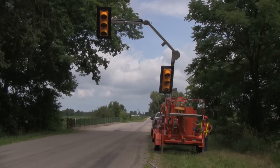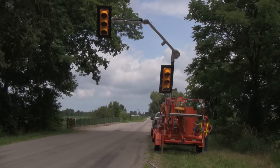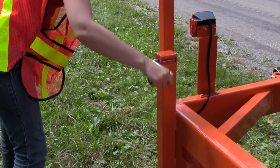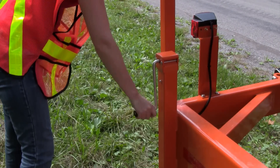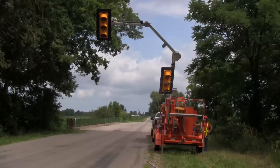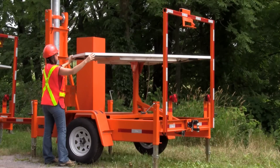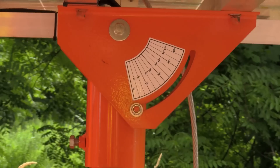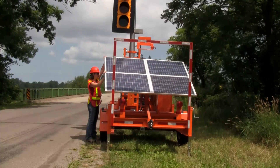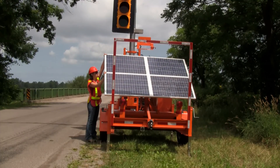The four swivel jacks help the PTL 2.4x withstand winds up to 95 miles per hour. An electric winch raises the signal with little effort. Rotate and tilt the solar array into position for optimum sun exposure, allowing for 365-day continuous operation.